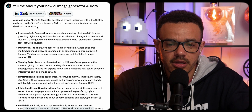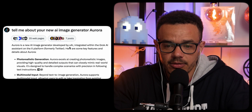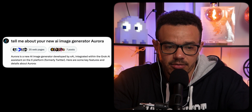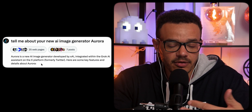I actually asked Grok to tell me about its new AI image generator. Aurora is a new AI image generator developed by XAI — Elon's company — and it's integrated with the Grok AI Assistant and onto the X platform. Here are some key features and details about the model.